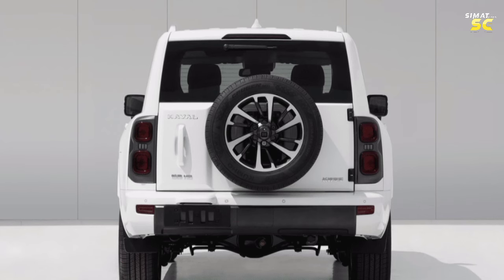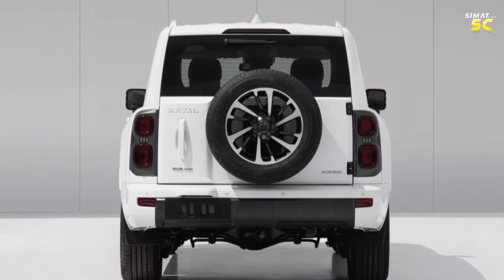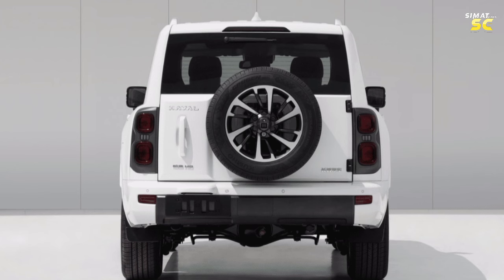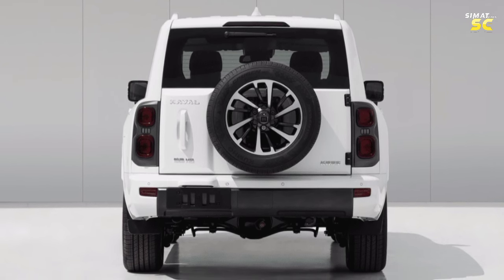At the rear, we find taillights with a double-round design, with the spare tire mounted on the door of the rear storage box with a protruding handle which opens laterally, and a rear bumper with a protruding design similar to that of the front bumper.